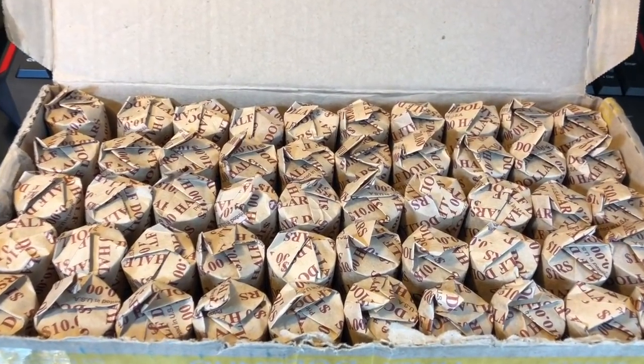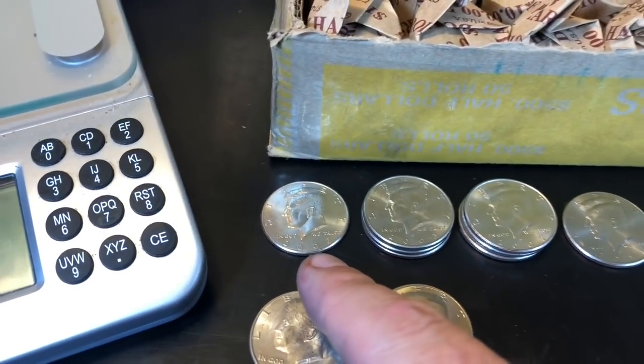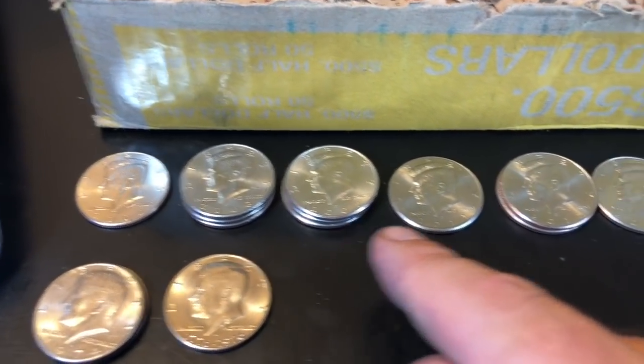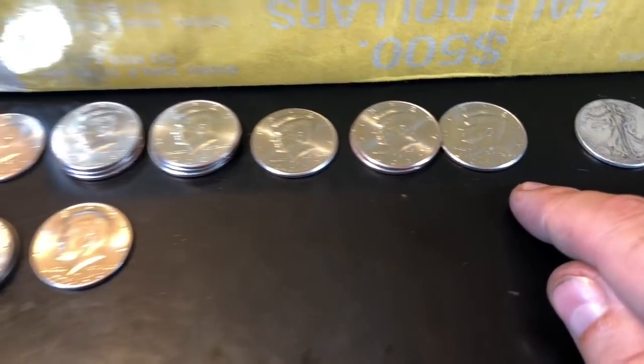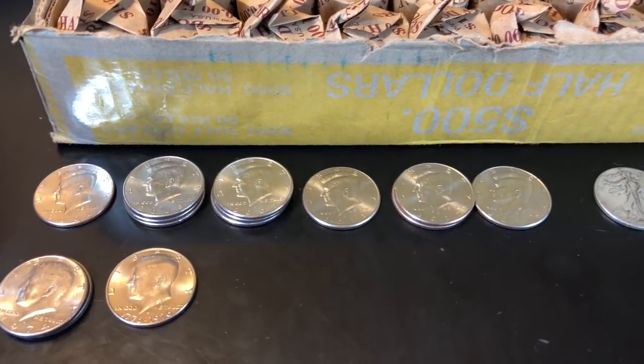Alright guys, we've hunted that half dollar box and that's actually not a bad box. Let me go through the finds: we've got an '02 NIFC, three '03 NIFCs, three '07 NIFCs, an '11, two '12s, and a '14 - so that's 11 NIFCs in that box. That would have been a good live stream box because on my live streams, every three NIFCs you bank gets you a 40% silver.